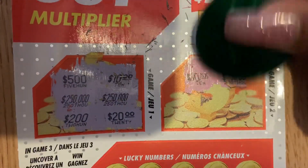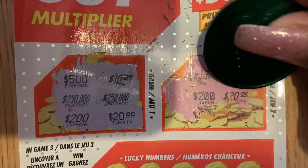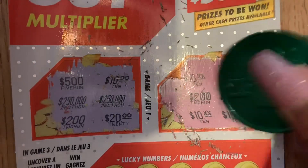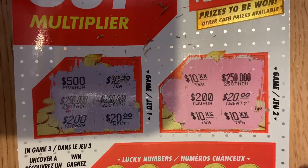We have $10, $250,000, $220,000, $10, and $10. Nice! $10 win. Okay, let's continue scratching guys.